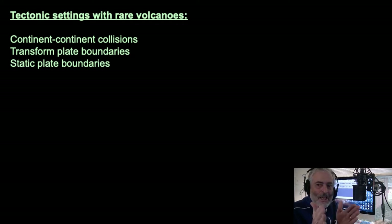Lastly, static — meaning the plates don't interact with one another and there's no subduction, no strike-slip or transform boundary going on either. That's what static refers to — it just stays the same.